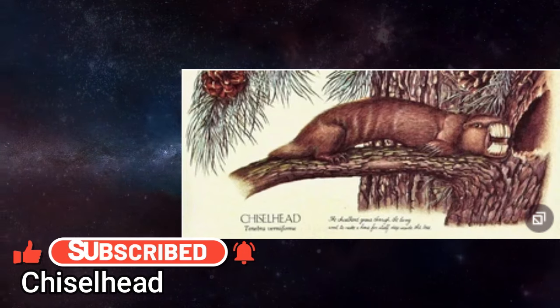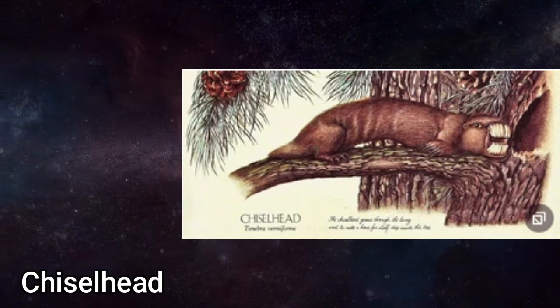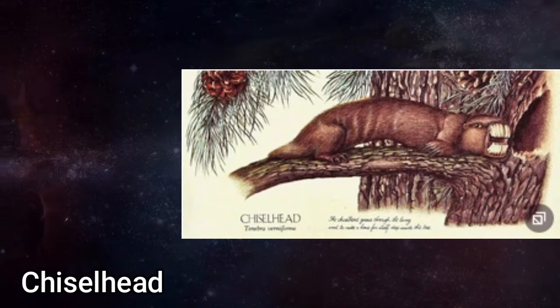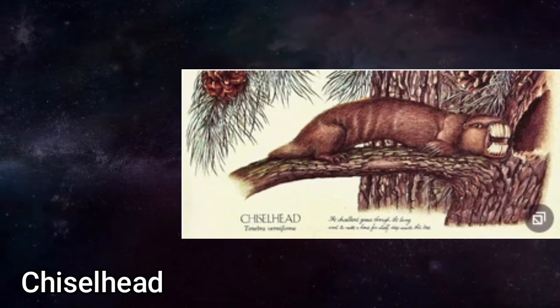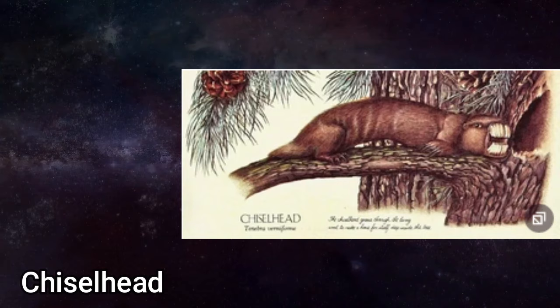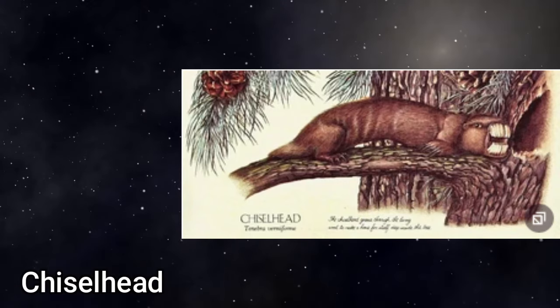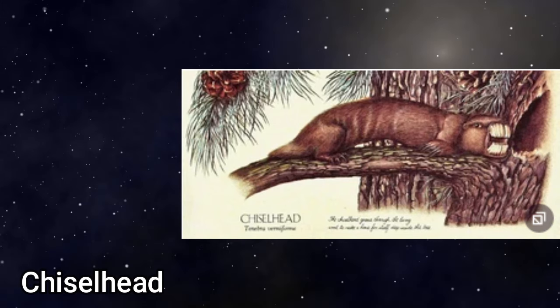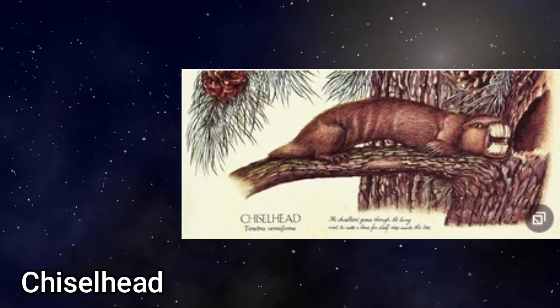During migration, they are very vulnerable, and many are taken by predators before they can complete the journey. This balance between Chiselhead and Predator is highly critical, and it needs only a slight reduction in the number of predators to produce an increase in the population of Chiselheads that would lead to the total destruction of vast areas of coniferous forest. No other small rodent found in the coniferous forest is quite so destructive.